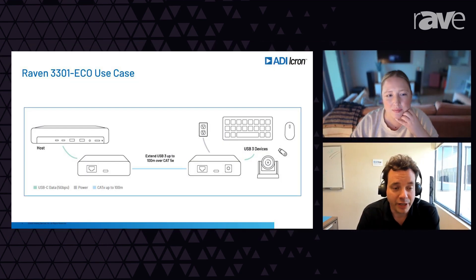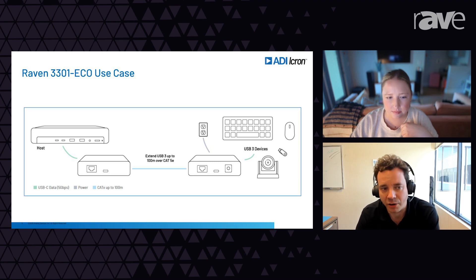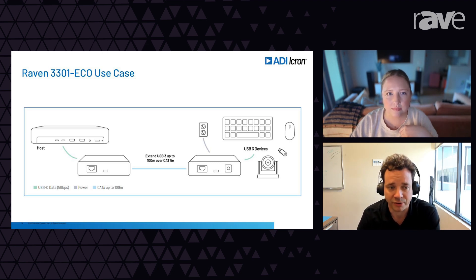Who is this product really built for? What type of user and AV environment does this really benefit? It really benefits people typically installing into unified communication spaces — people trying to get USB from the table to the wall, or who need a camera in a weird place. That's where you need that USB extension component, whether it's a touchscreen, a camera, or even just audio going back to a DSP in a closet.